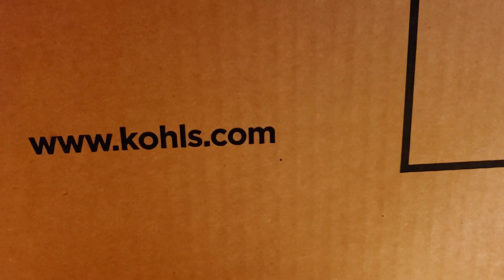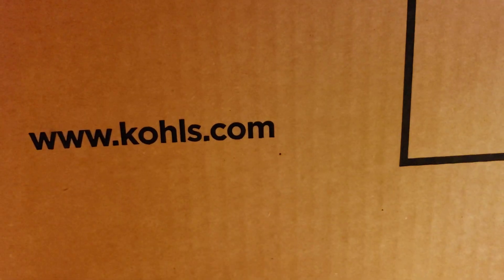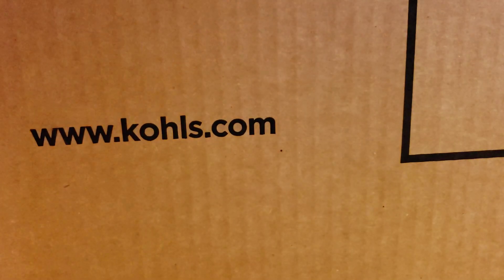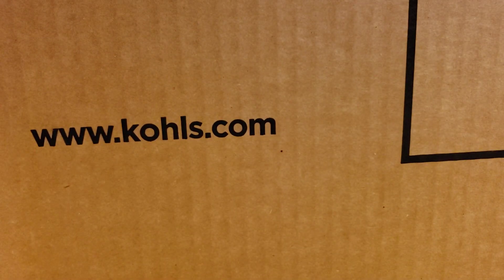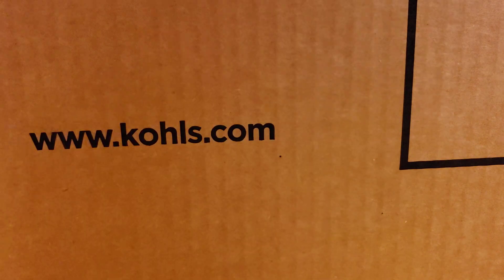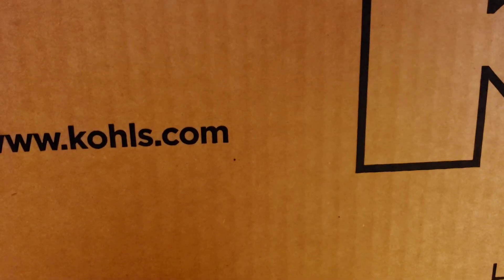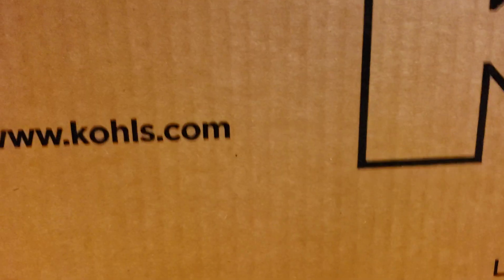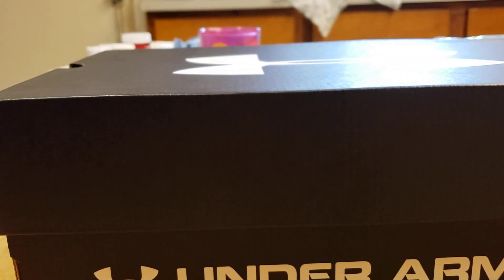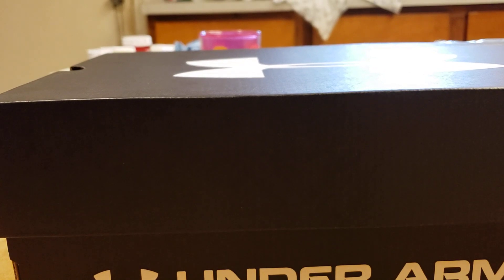Alright, so we got the shoes — I'm just getting the paperwork, it's just saying thank you for your order. I'm not sure if you've been following me, but I'm really picky about my shoes. Oh cool, got the card — they hooked this up with little extras. Nice.